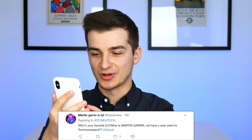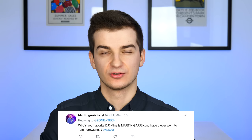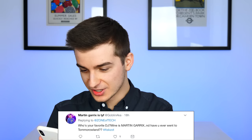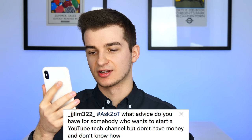Martin Garrix asks: what's your favorite DJ — is it Martin Garrix? I mean, judging from that — have you ever been to Tomorrowland? No, I've never been to Tomorrowland. I do actually listen to Martin Garrix; I think he's pretty good. I thought he makes his own songs rather than just DJing, but he has some really good tracks.